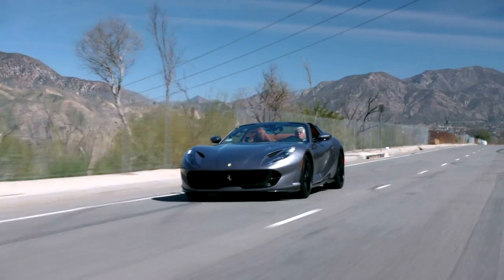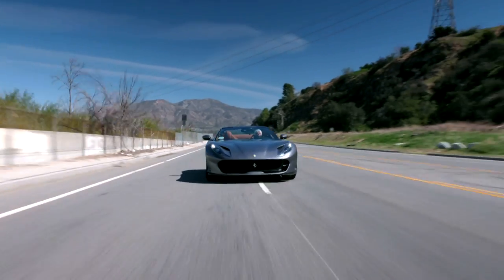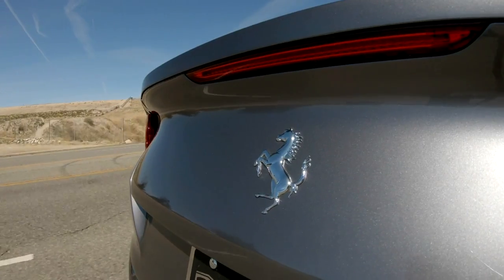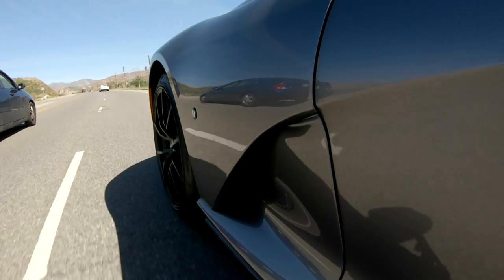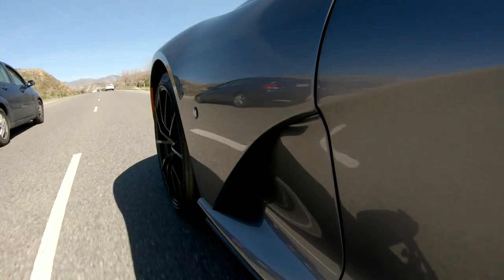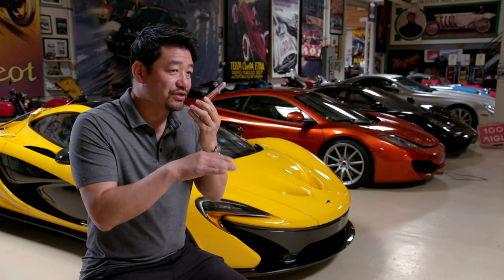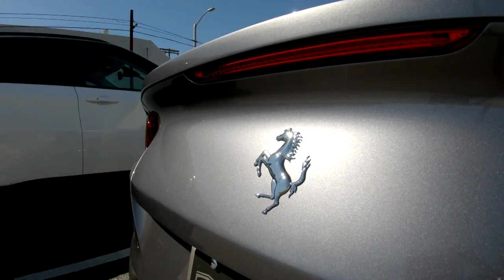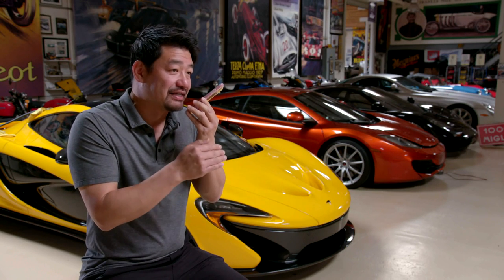I remember a Ferrari from the 60s — the Super America — that was a big car like this one, the same sort of idea: grand touring, comfortable, you could cross continents with it. I'm surprised at the level of comfort and precision here. This 812 GTS is in the lineage of the Daytona Spyder, the 550 Barchetta, the 575 Super America, the 599 SA, and now the 812 GTS — all front-engine V12 open Ferraris.